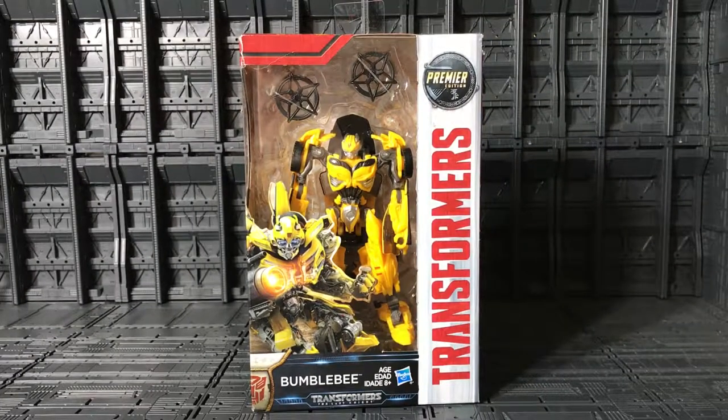Welcome YouTube collectors, this is Unmovie009 and today I present you from Transformers: The Last Knight, Camera Edition Deluxe Bumblebee.